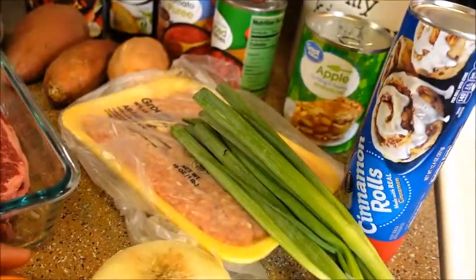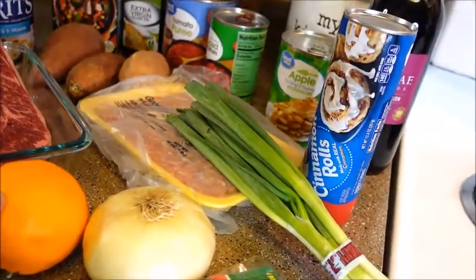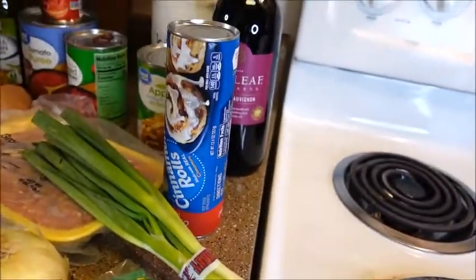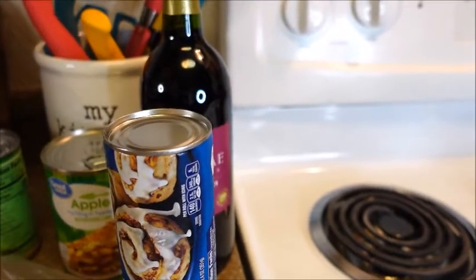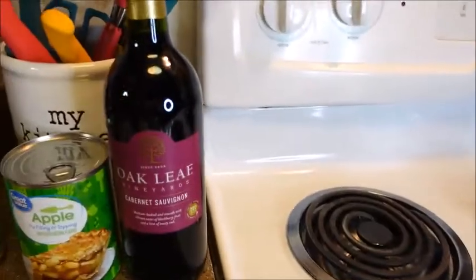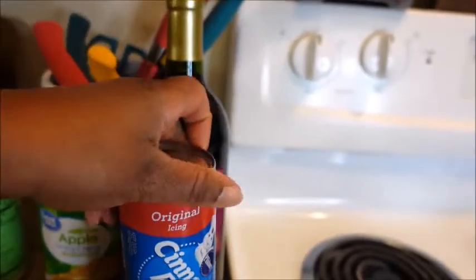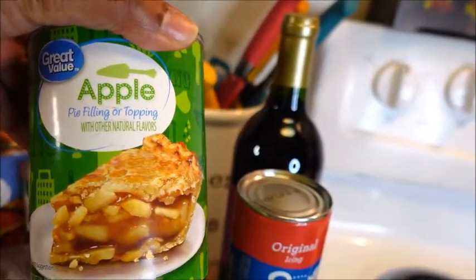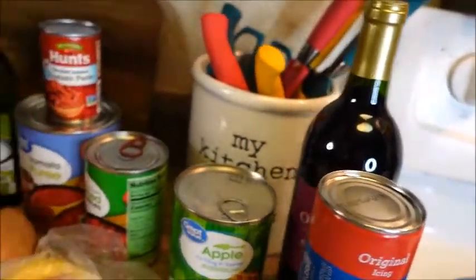The beef rib recipe does call for zest of an orange — I think we might use some of the juice from the orange — along with onion, bay leaf, and of course our seasonings. And for our dessert this week I'm making something called two-ingredient apple pie cups, also found on Pinterest. You just use cinnamon rolls by Pillsbury and apple pie filling, put that in mini muffin tins and bake it. Sounds good to me!